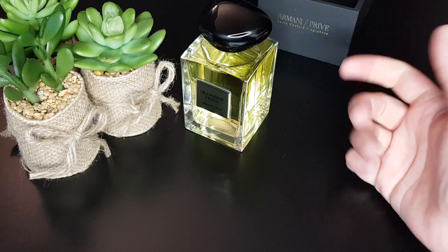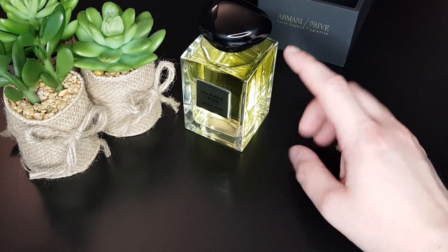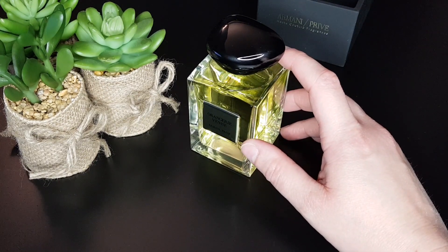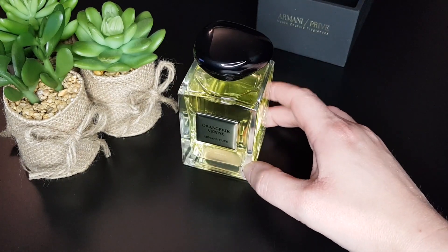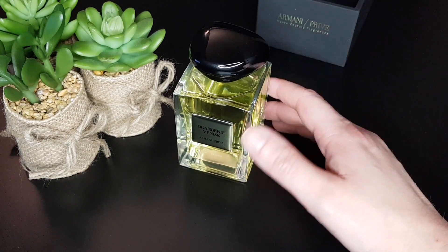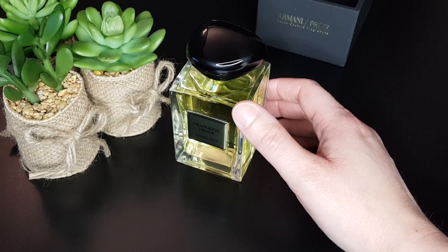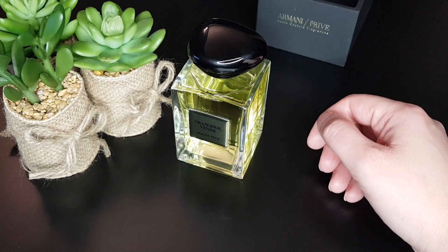This was a total blind buy for me, and I'm not disappointed. It was created by Dominique Ropion, and I think that's also why it convinced me to blind buy it.